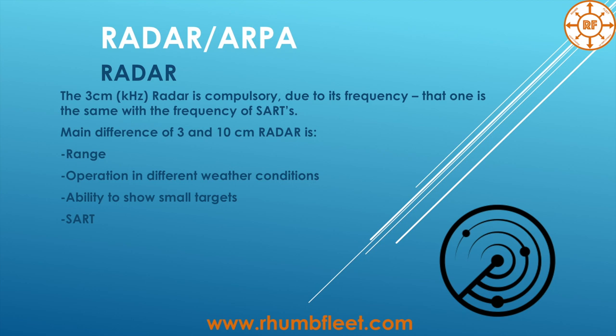Any Radar has limitations, which you can find described in the manufacturer's manual. Any Radar is limited on the horizontal and vertical angle. What does that mean? It's the ability of the Radar to show two different targets that are at a very small distance between them. If the angle between two targets is smaller than the minimum the Radar can resolve, it can no longer show them as two separate targets.